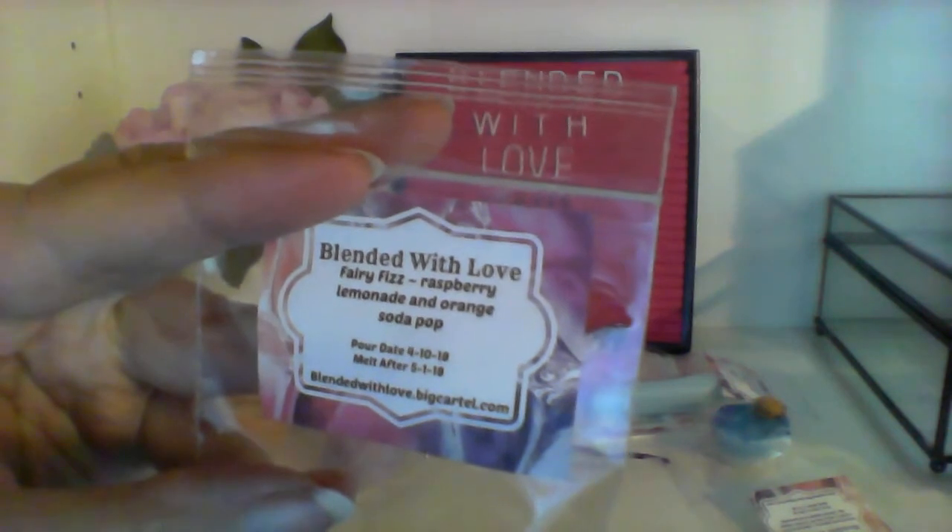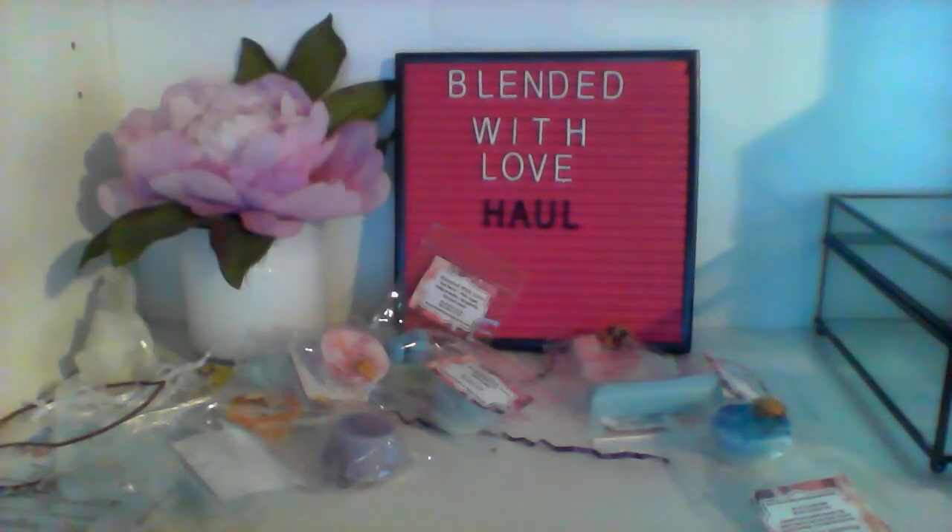Then we have Fairy Fizz, which is raspberry lemonade and orange soda pop — it's kind of a white with green tie-dye. I'm definitely getting the lemon and soda pop smell. I think that one's pretty realistic to what it's supposed to be. I don't really smell any one specific scent; it doesn't smell overly fizzy or overly citrus. That's a nice one.